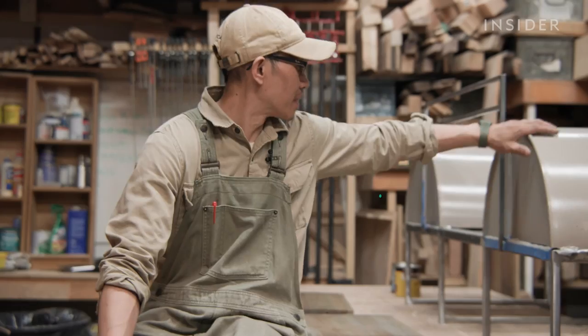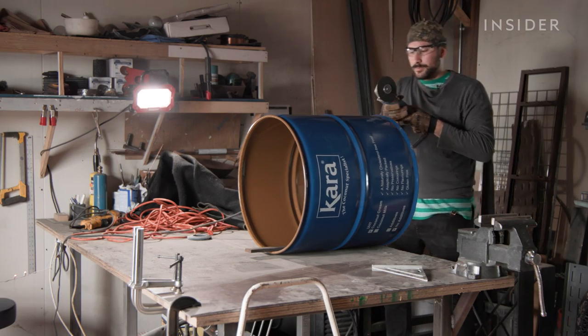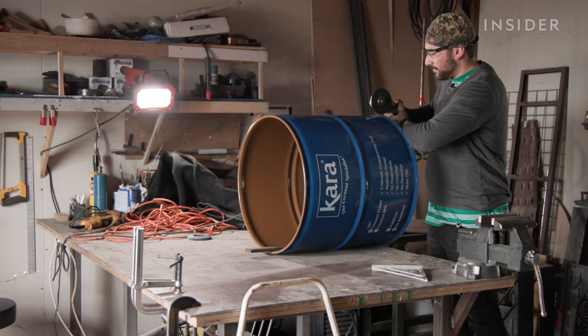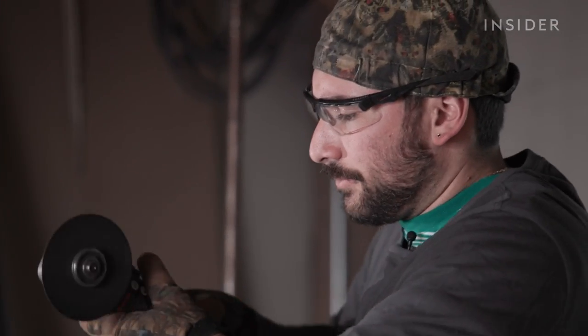They nicknamed it the Condor Couch. Andres Dieppe starts by cutting a metal barrel in half, which comes with unique problems: the barrel had a purpose at some point in time, so you never know the finishing or painting on it — there are sometimes toxic materials.